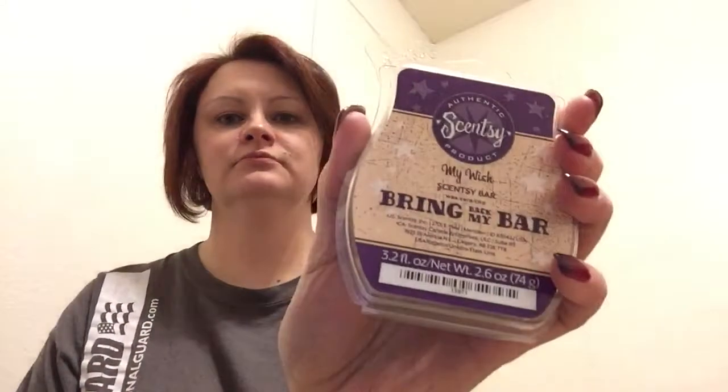Wild Black Cherry — this is one I've been dying to smell because this is the one I voted on the most. I like black cherry and cherry-scented stuff. Oh yeah, I like this one. I'm going to be ordering a lot of that for myself. My Wish — it's a really light smell, I can't place it, but I like that one.